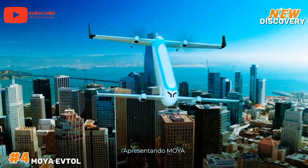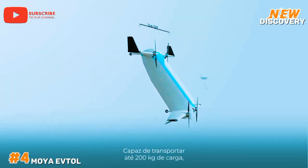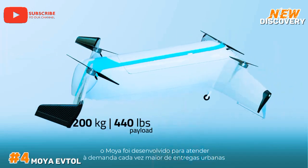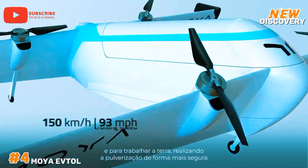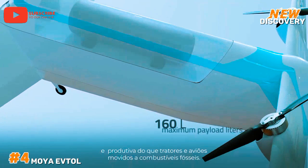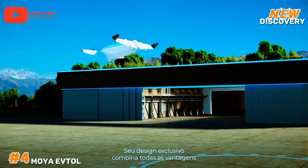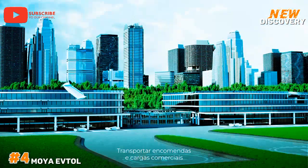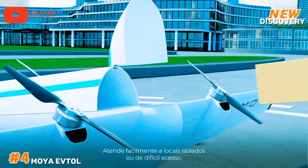Number 4: Moya eVTOL. The Moya eVTOL is an electric vertical takeoff and landing aircraft designed by the Brazilian startup Moya Aero. It aims to revolutionize urban air mobility with its efficient, eco-friendly transportation solution. The Moya eVTOL leverages advanced aerodynamics and electric propulsion to offer a sustainable alternative to traditional helicopters and airplanes. This aircraft can take off and land vertically, making it ideal for congested urban areas where space is limited. It features a sleek design, with safety and noise reduction being key considerations, and significantly reduces carbon emissions and operating costs.